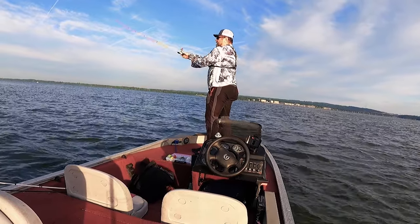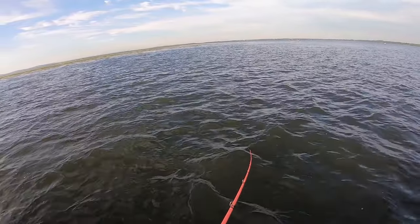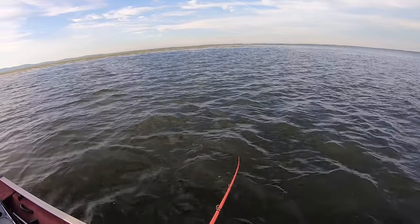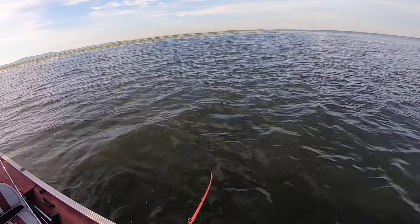Just got a bite on the spinnerbait, but that was a lousy hit. Maybe today there will still be some bites.